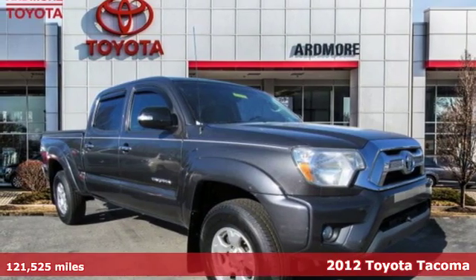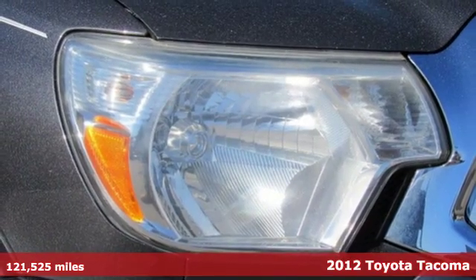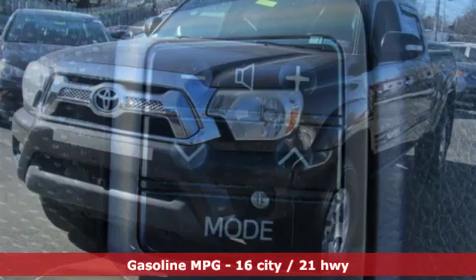It's a 2012 Toyota Tacoma. With its bold looks and tech to match any adventure, this off-road icon is ready to rock. It boasts an impressive list of features like these.